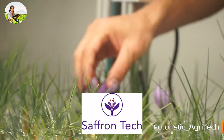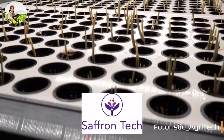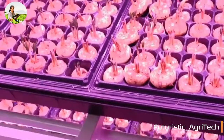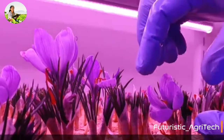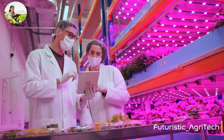Founded in 2020, this Israeli startup developed a revolutionary technology to grow saffron in an AI-controlled vertical farm and produce four harvests a year instead of one. Its team of expert agronomists uses sophisticated vertical farming methods with vertically stacked layers of corms. Temperature, humidity, and irrigation are controlled by artificial intelligence.